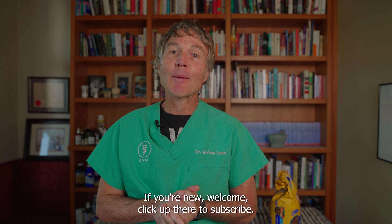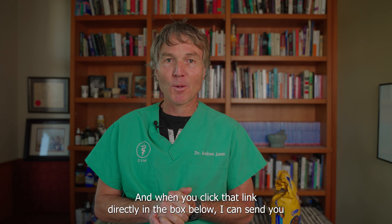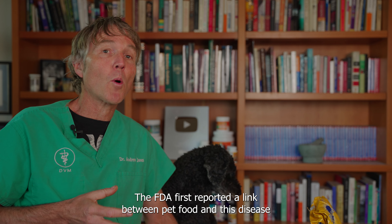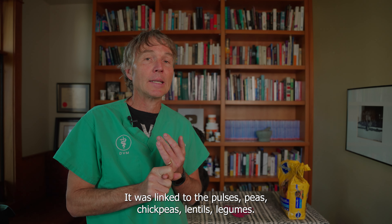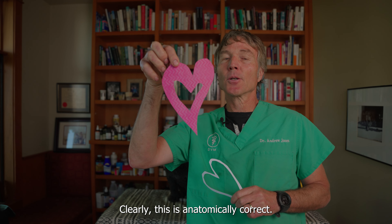Dog food and DCM: it's possible there's another link, but AFCO has refused to investigate it. Dilated cardiomyopathy, or DCM — the FDA first reported a link between pet food and this disease about five years ago. There have been well over a thousand case reports. The FDA first linked it to grain-free dog food, specifically to pulses: peas, chickpeas, lentils, and legumes.